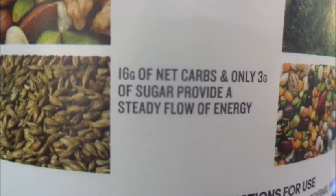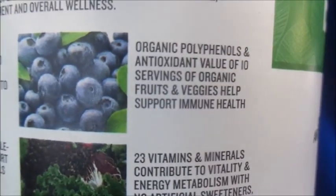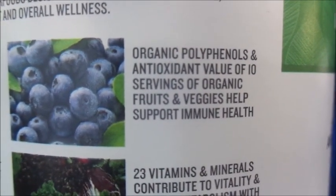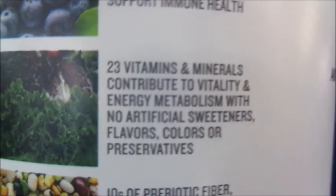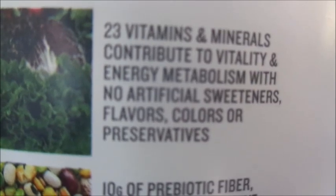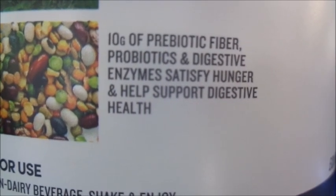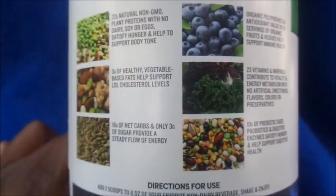16 grams of net carbs with only three grams of sugar provide a steady flow of energy. Organic polyphenols — antioxidants — with the value of 10 servings of organic fruits and vegetables help support immune health. 23 vitamins and minerals contribute to energy metabolism with no artificial sweeteners, flavors, colors, or preservatives. 10 grams of prebiotic fiber, probiotics, and digestive enzymes satisfy hunger and help support digestive health. So those are the main six things it's claiming to do.